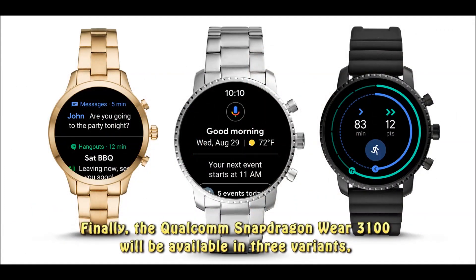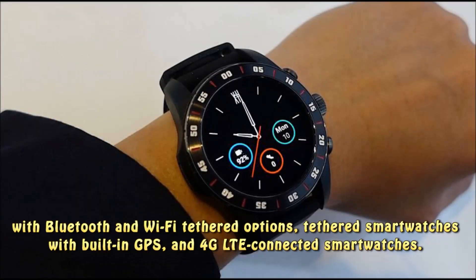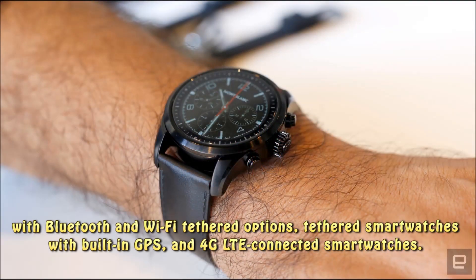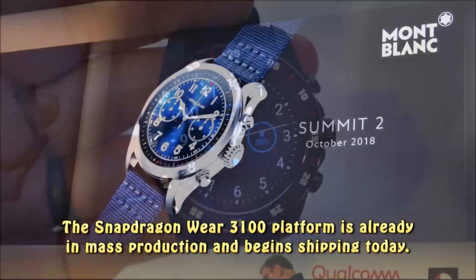Finally, the Qualcomm Snapdragon Wear 3100 will be available in three variants: with Bluetooth and Wi-Fi tethered options, tethered smartwatches with built-in GPS, and 4G LTE connected smartwatches. The Snapdragon Wear 3100 platform is already in mass production and begins shipping today.